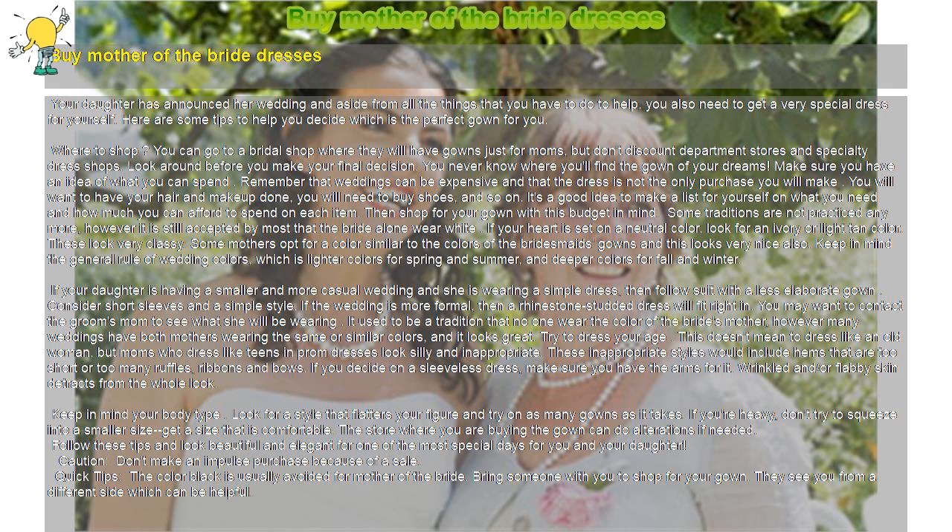If your daughter is having a smaller and more casual wedding and she is wearing a simple dress, then follow suit with a less elaborate gown. Consider short sleeves and a simple style. If the wedding is more formal, then a rhinestone-studded dress will fit right in.